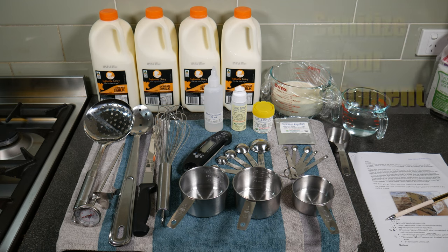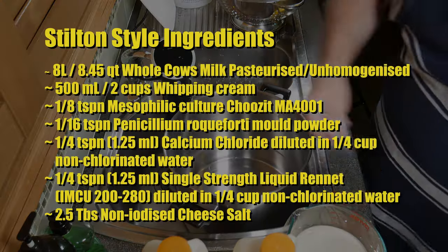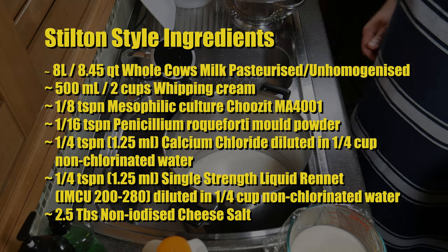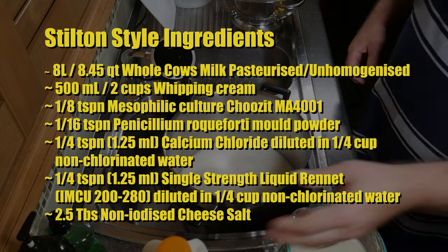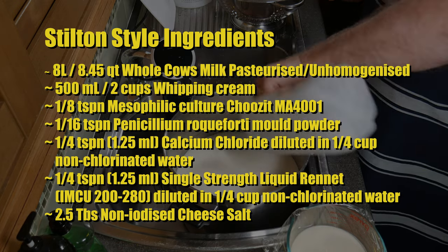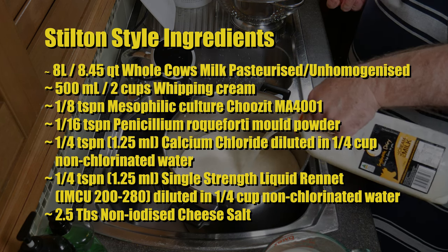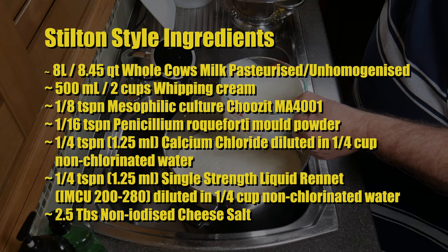Today I'm using milk and cream by Ingle Nook Dairy. Don't forget to sanitise all of your equipment — you can check out my sanitisation video. The ingredients for Stilton style cheese are: 8 litres or 8.45 quarts of whole cow's milk, pasteurised and unhomogenised; 500 millilitres or 2 cups of whipping cream; one-eighth of a teaspoon of mesophilic culture — I'm using Choozit MA4001 or 4002; one-sixteenth of a teaspoon of Penicillium Roqueforti 40 mould powder, the Strong variety; one-quarter of a teaspoon or 1.25 millilitres of calcium chloride diluted in a quarter cup of non-chlorinated water; one-quarter of a teaspoon or 1.25 millilitres of single strength rennet, IMCU 200 strength, diluted in a quarter cup of non-chlorinated water; and 2.5 tablespoons of non-iodised cheese salt.